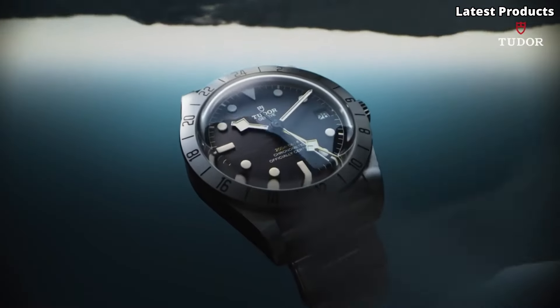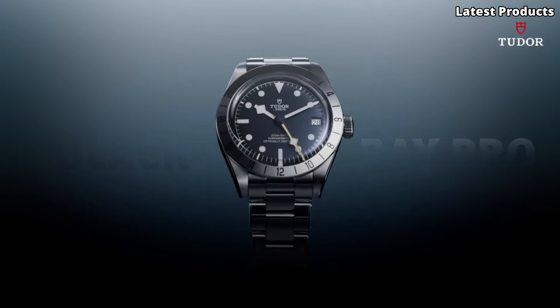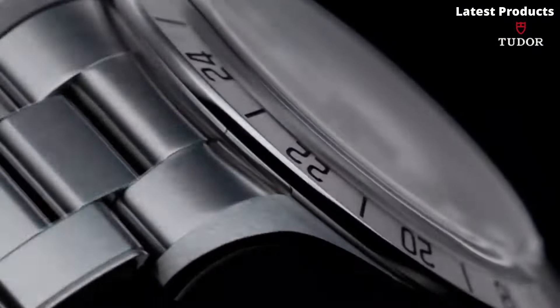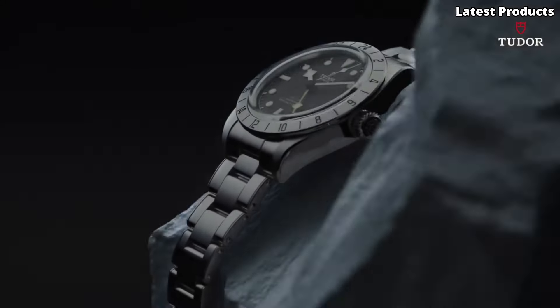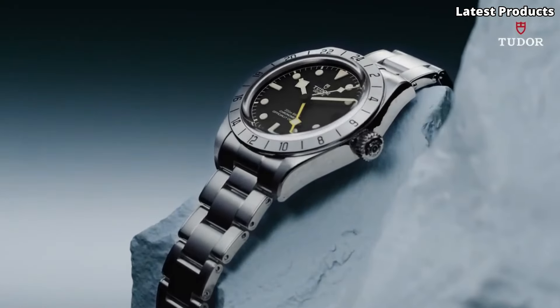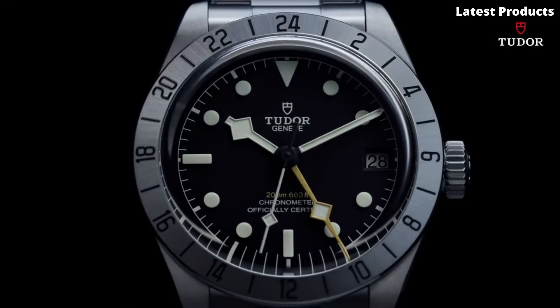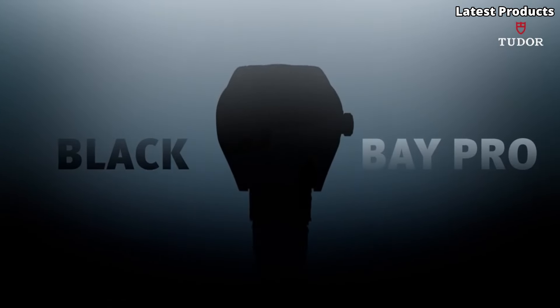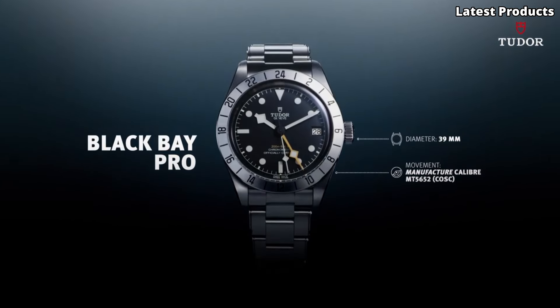The helium escape valve ensures the watch's integrity during deep-sea diving, making it a trusted companion for professional divers and enthusiasts alike. Whether you're exploring the depths of the ocean or making a bold statement on land, the TUDOR Black Bay Pro is the ultimate tool watch for those who demand performance and style. Embrace the spirit of adventure and elevate your wristwear with this exceptional timepiece that embodies the essence of exploration.